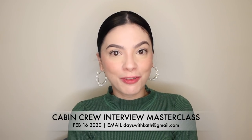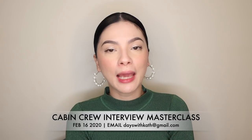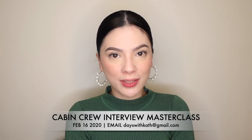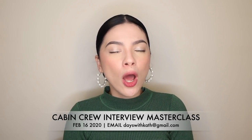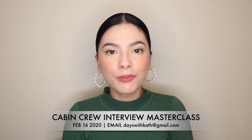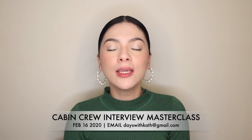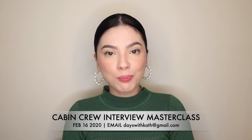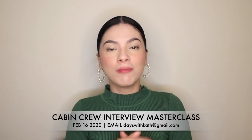But before we begin, I would like to invite those of you who are based in Manila, Philippines. I'll be holding the third cabin crew master class on February 16, 2020. In this session, I'll be teaching you about the requirements, how to become a cabin crew, how to do your makeup, what you should wear before going for the interview, and I'll be sharing my techniques on how to effectively answer commonly asked questions. If you're interested to join this class, please don't hesitate to send me an email at dayswithkath at gmail.com.